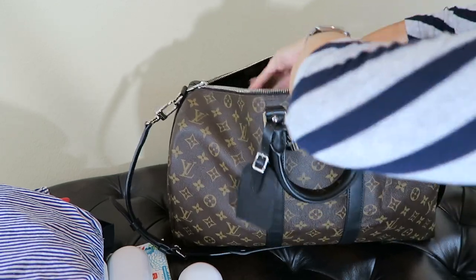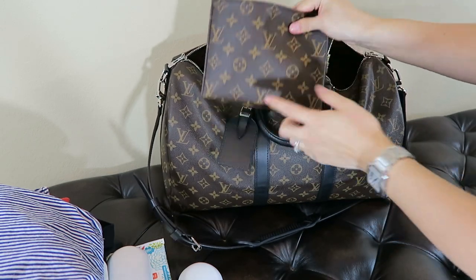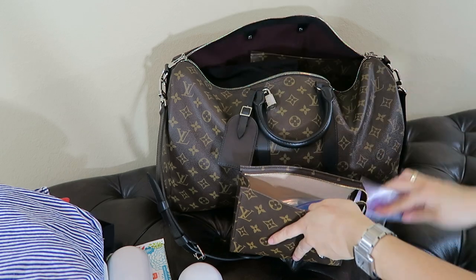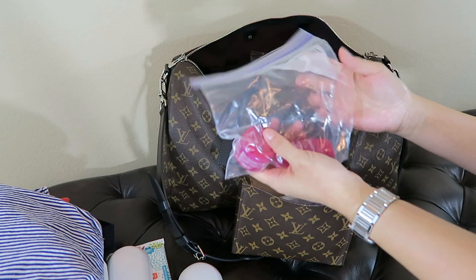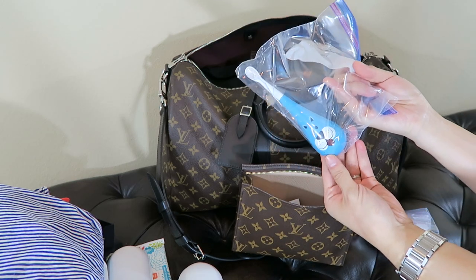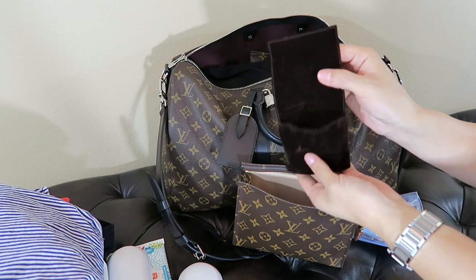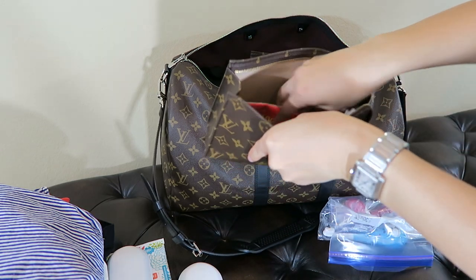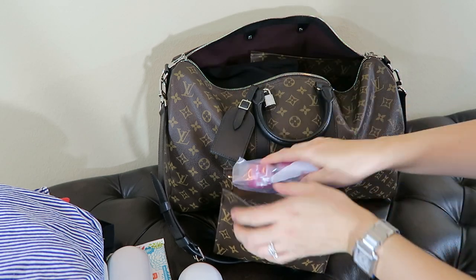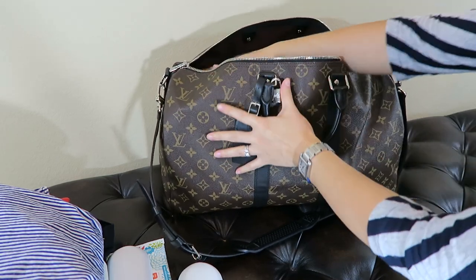I'll bring another toiletry pouch — this is size 19, the medium size. I have my hair stuff and sample-size kit in here. I always put loose, liquidy things in a Ziploc bag for security. I also have my son's little toothbrush, and I have little jewelry things in the original pouch that came with it. I like to carry things in this pouch. I'll zip that up and put it in here.